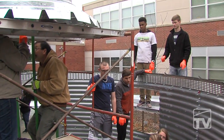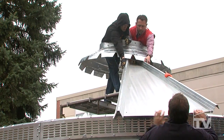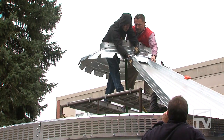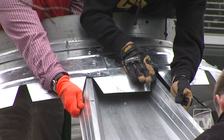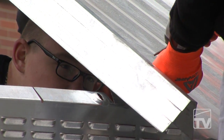Seeing the tents and tarps going up, I thought about what could be developed that would be more permanent housing for people displaced by earthquakes. When I came back to Iowa, Sukup Manufacturing had started designing these homes, so we partnered with Sukup and before long we were building homes in Haiti.